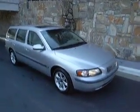This is a silver 2003 Volvo V70 wagon. It has a tan interior and a sunroof. This vehicle has 87,931 miles on it. No check engine lights.